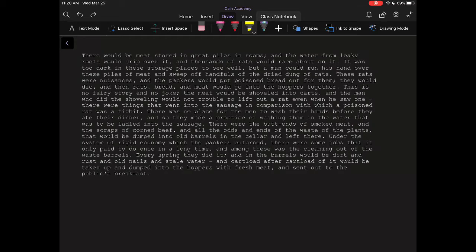This is no fairy story and no joke. The meat would be shoveled into carts, and the man who did the shoveling would not trouble to lift out a rat, even if he saw one. There were things that went into sausage in comparison with which a poisoned rat was a tidbit. There was no place for the men to wash their hands before they ate their dinner, and so they made a practice of washing them in the water that was to be ladled into the sausage.